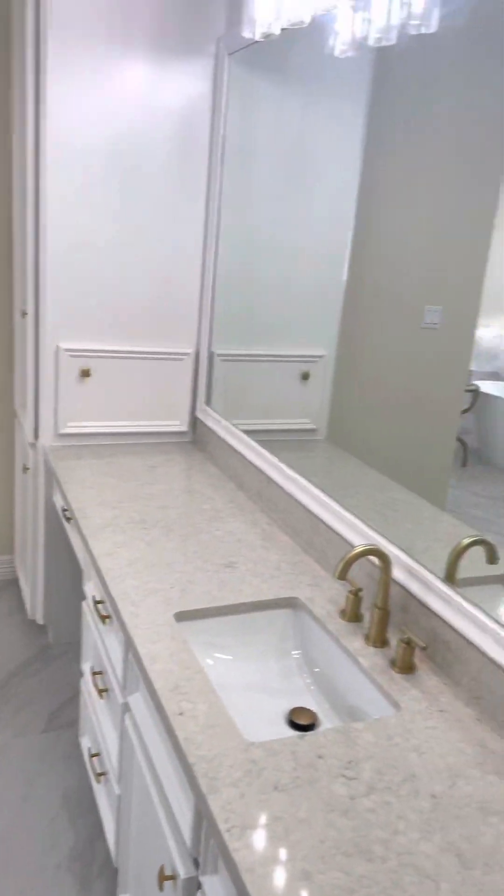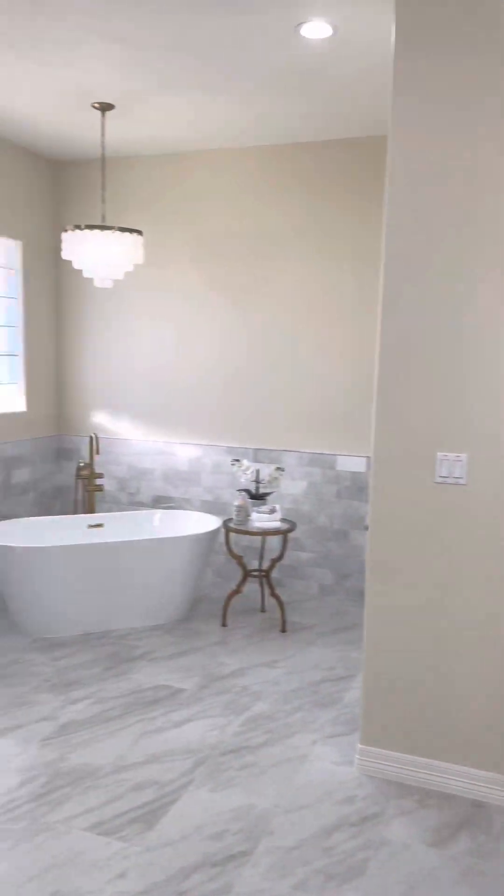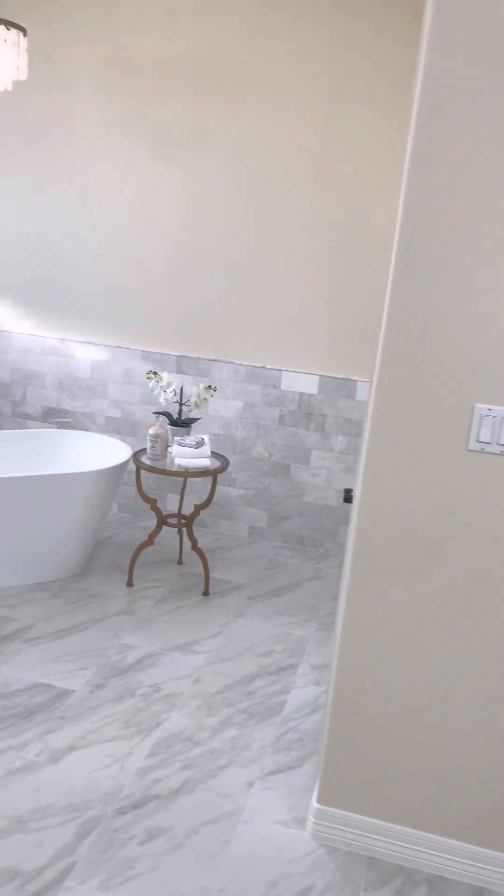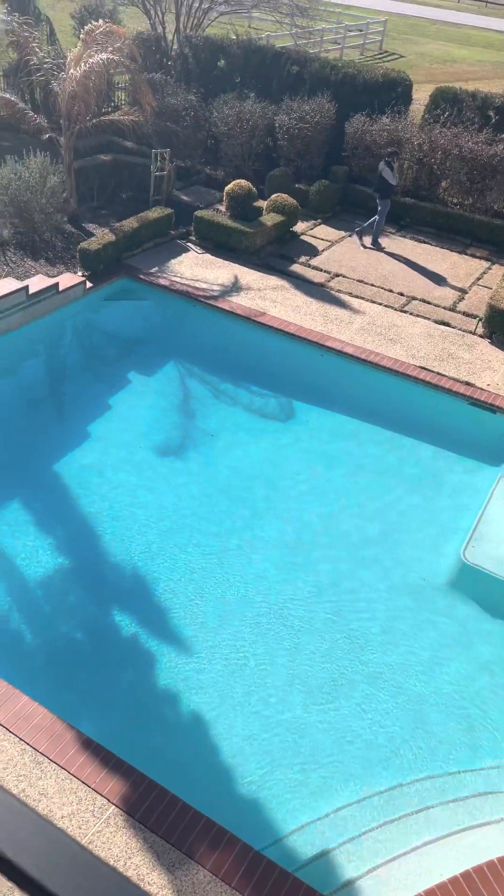Here's the butler pantry — granite all over. Look at the character of those cabinets. Check out the primary bathroom — look at the seamless glass showers in here, enough room for everyone.